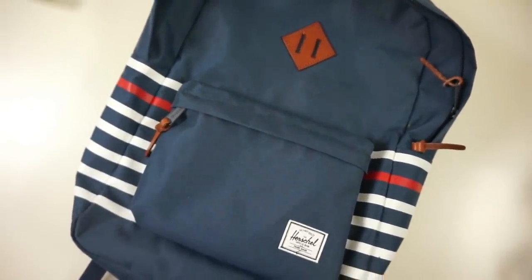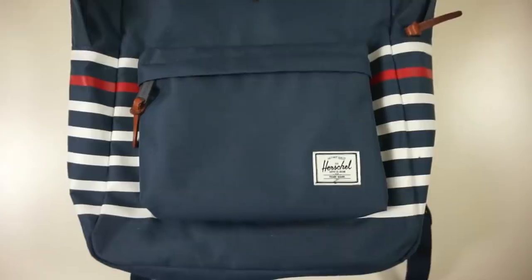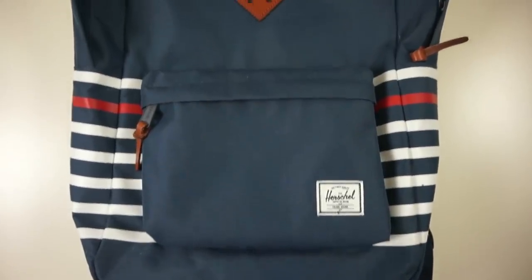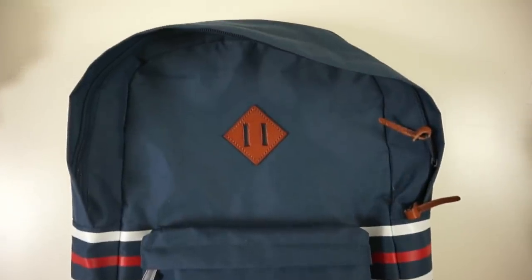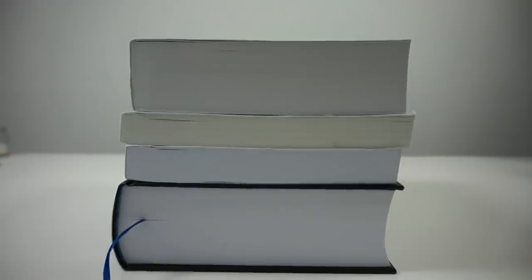Then I have a backpack that I use to go to school or to the library, and of course I have all the books that I need for that semester.